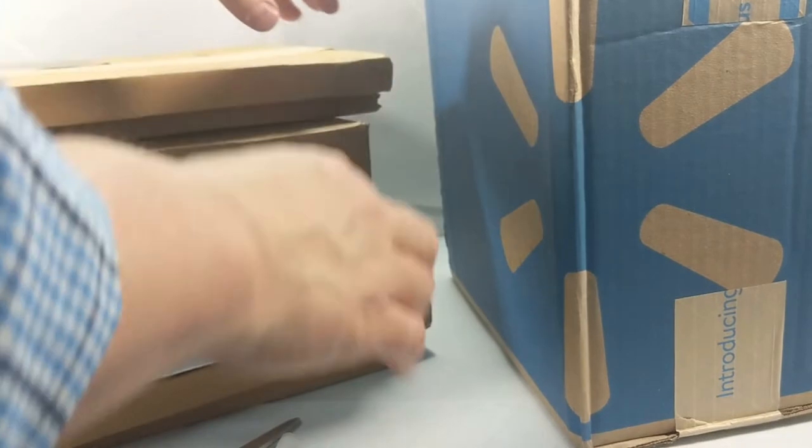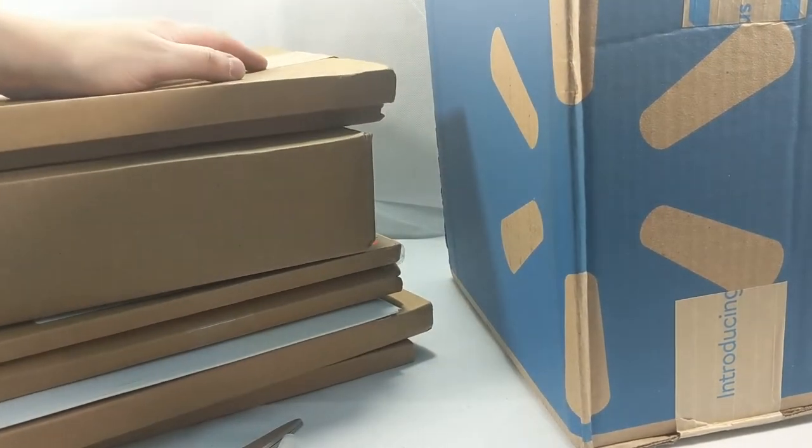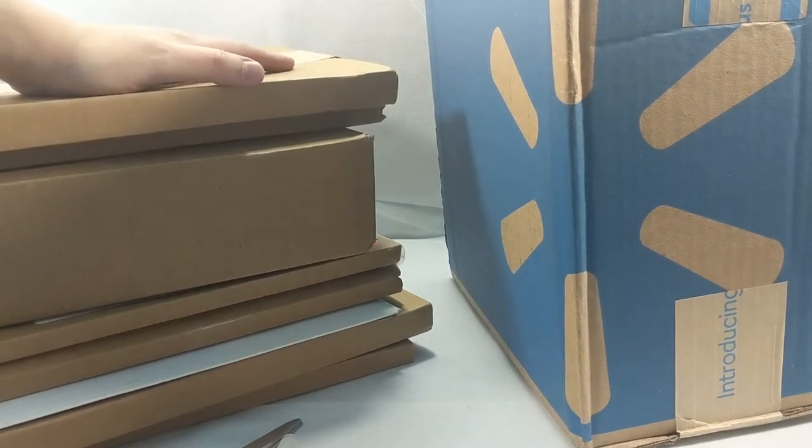Hello, everyone, and welcome back to another exciting episode of Mailbag Day. That's right. As you can see, I've got a ton of packages here, all ready to be opened.